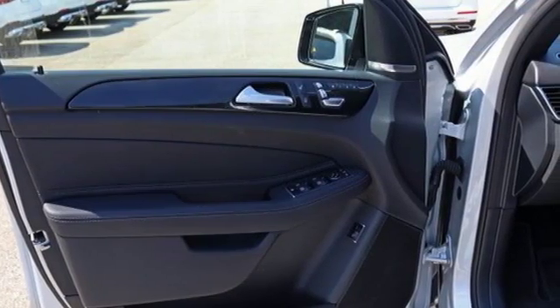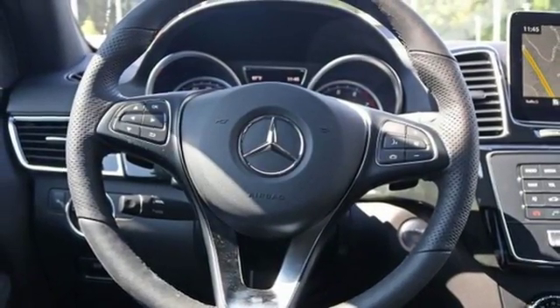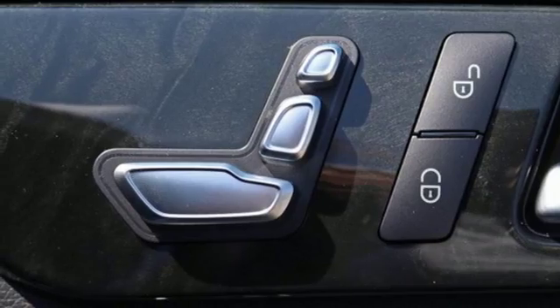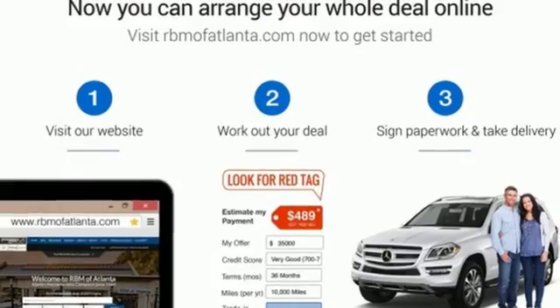Embrace turns your smartphone into a remote control for your GLE, and the 8-inch high-resolution color touchscreen turns your car into an extension of your smartphone. Go ahead and indulge yourself. Test drive this GLE today.